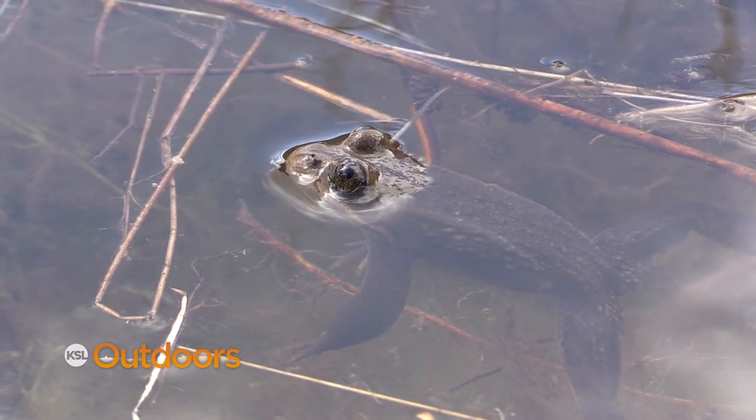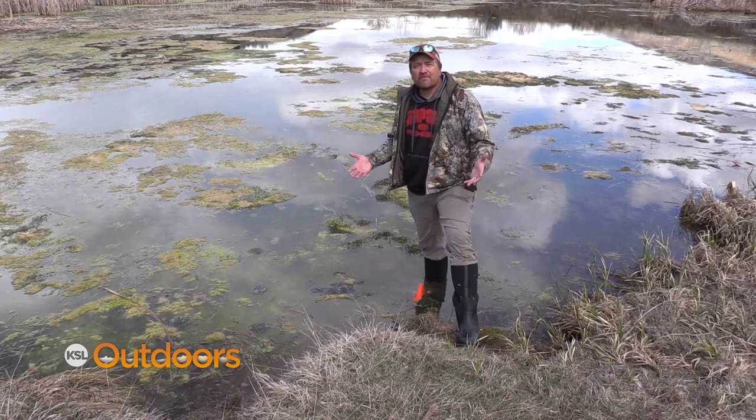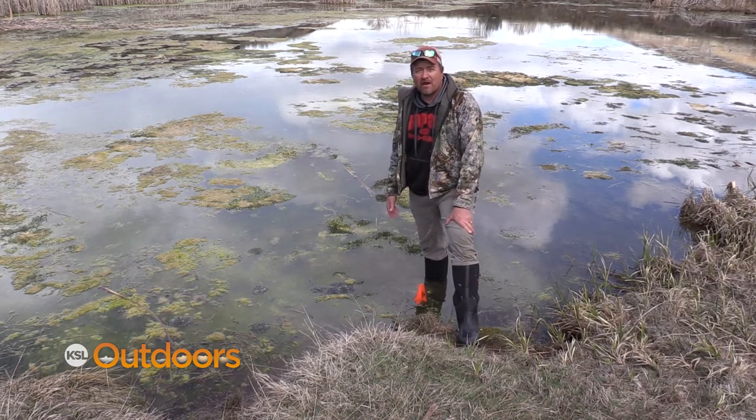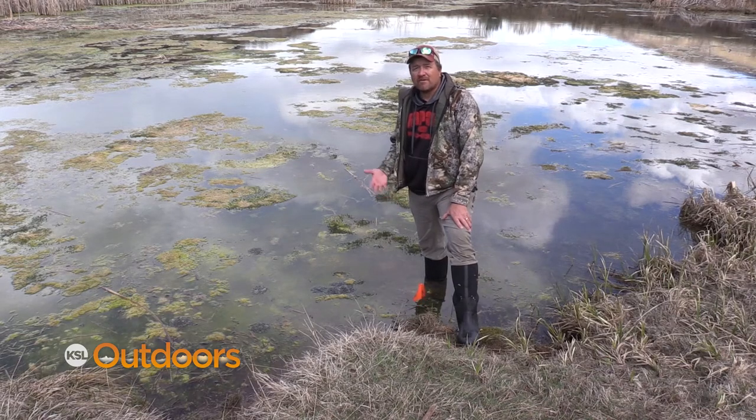Keith and Jordan will continue their survey over the next few weeks, hoping to find more eggs from the Columbia spotted frog. It's kind of neat for me, and hopefully for you, to know that our biologists are out there making sure that native species continue to thrive here in Utah. Hopefully you get a chance to see one in the wild.